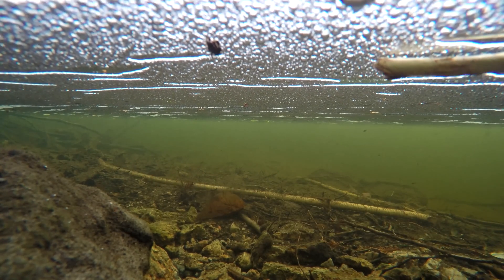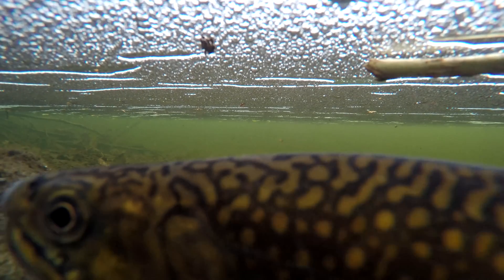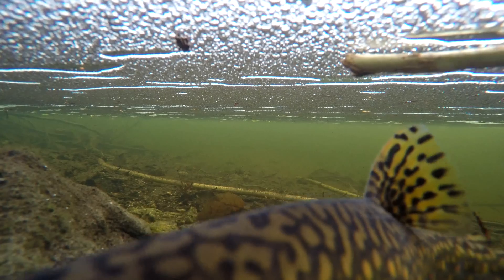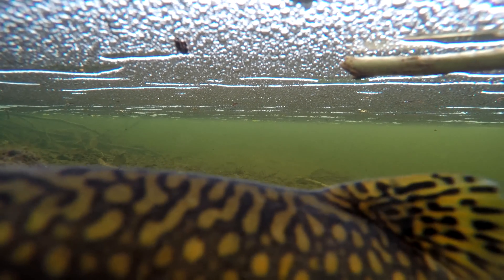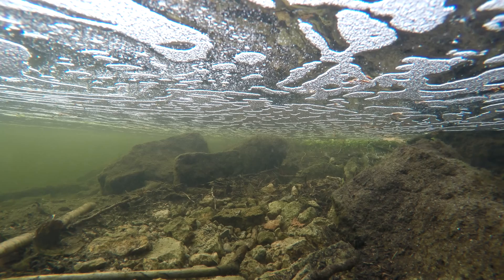When the female is finally ready to deposit her eggs, she will drop her anal fin deeply into the depression and then arch her back. Both the male and female will then open their mouths wide and tremble with rapid undulations of their body as the eggs and milt are simultaneously released.